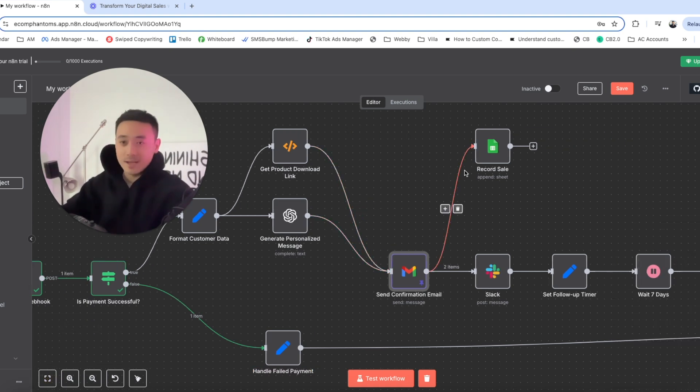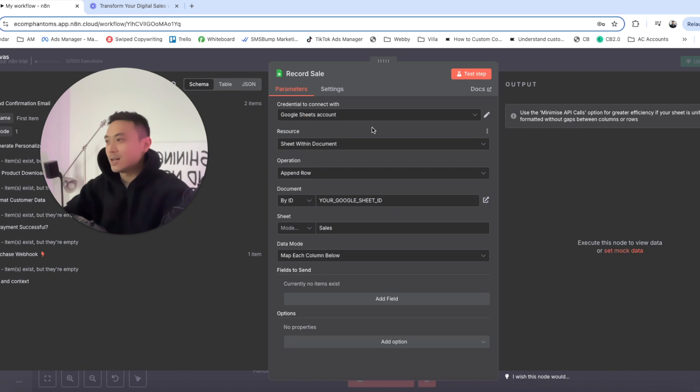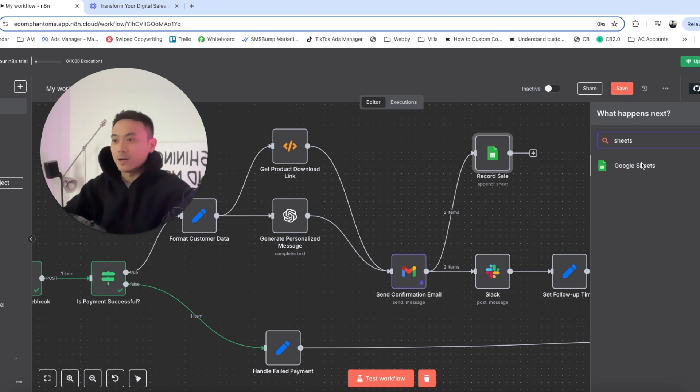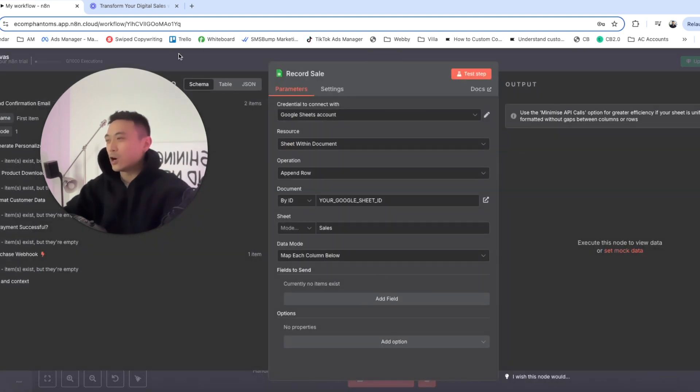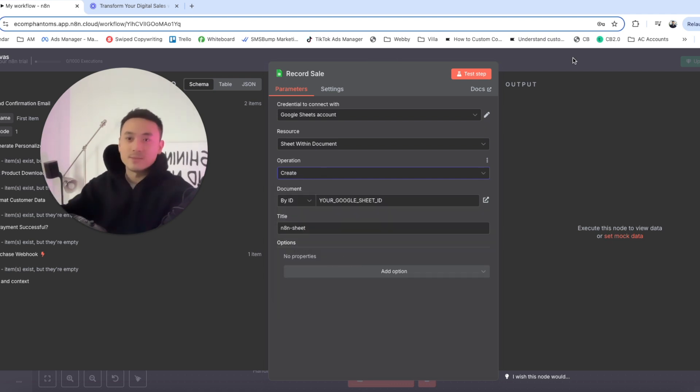After that, we record the sale in our CRM. You might be using Airtable, Go High Level, or HubSpot — different CRM software depending on you or your client. For this example, we're using Google Sheets. Go to the top right-hand corner, type in sheets, and click on that. Connect your account, set the resource to sheet within document, and instead of append, we're going to create a contact, because this new customer has been created.